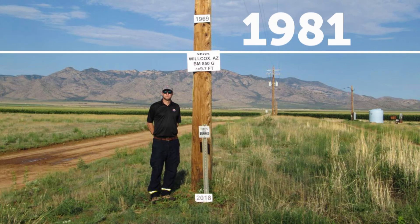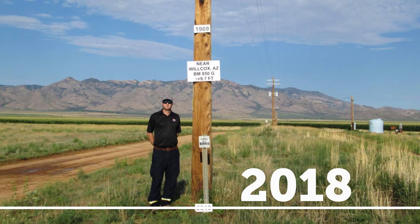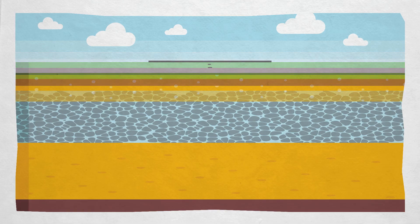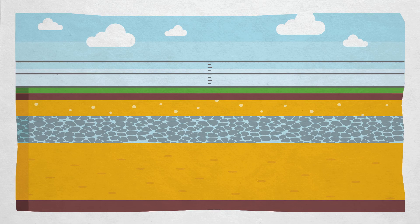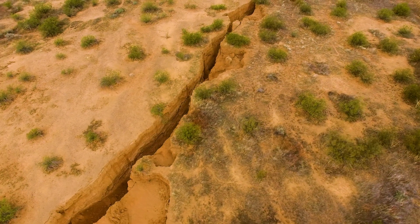When we don't balance what is extracted with what is replaced, land subsidence can occur. When large amounts of groundwater have been withdrawn from certain types of rocks, the rock compacts because the water is partly responsible for holding the ground up. The rocks fall in on themselves, causing the land to subside.